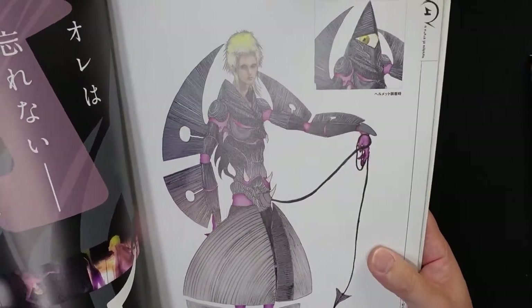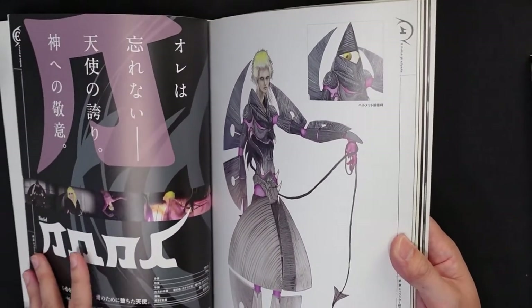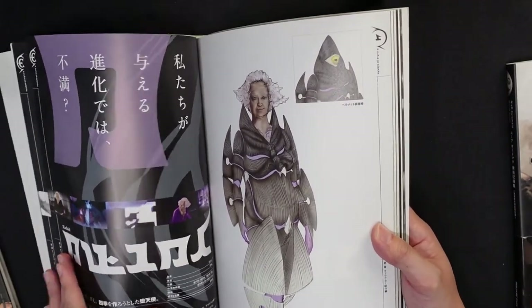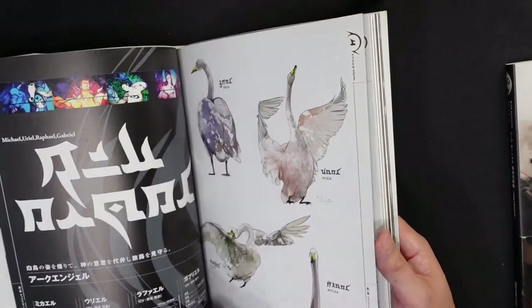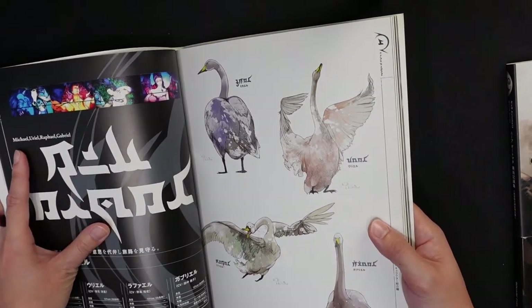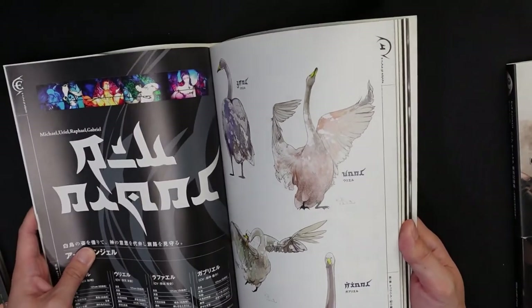I especially like this angel's design. It has the English name here — this is Sariel. The one shown earlier is Ezekiel, and then this is Azazel. Going back to the previous ones, one of them is Michael, Uriel, Raphael, and Gabriel — all in the form of swans. Apparently it's because the fallen angels wanted to be part of the human world, and that's why they took on a more human form.